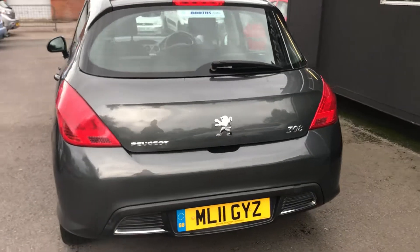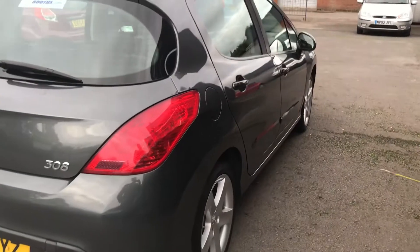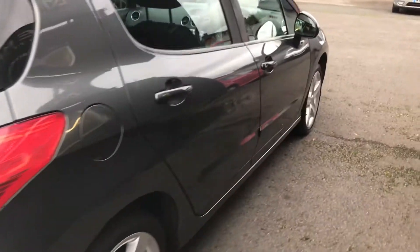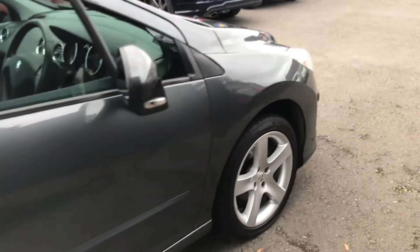The gentleman who owned the car bought a Nissan Juke from us. He basically had the car from when it was 11 miles on the clock, which he got from a Peugeot main agent as an ex-demonstrator. So it's virtually a one-owner car from new, and it's a credit to him.